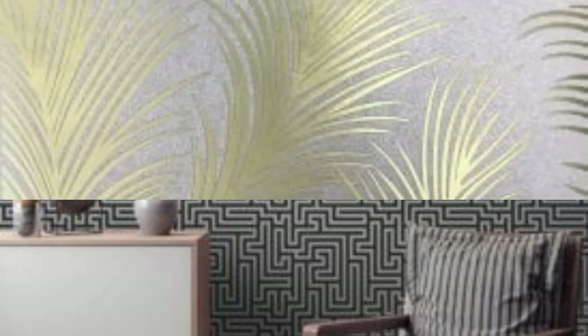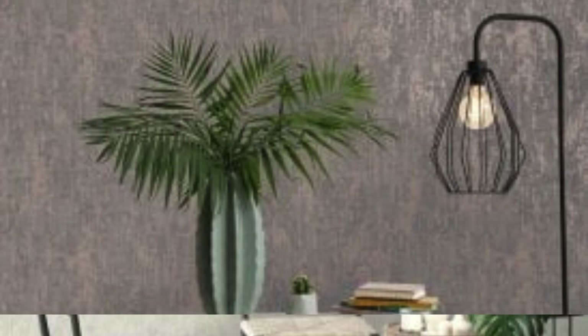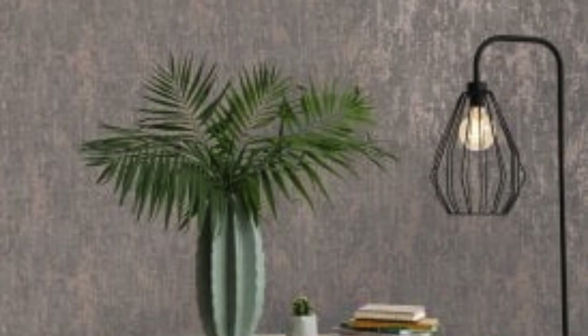Longevity. The durability of metallic wallpaper can vary depending on the material and quality. Vinyl wallpapers are often more resistant to wear and tear, making them a good choice for high traffic areas. Consider the longevity of the wallpaper in relation to your preferences and how often you may want to update the decor.